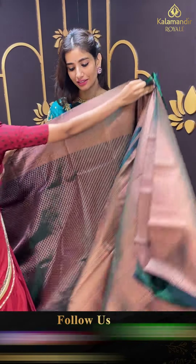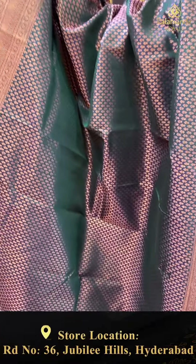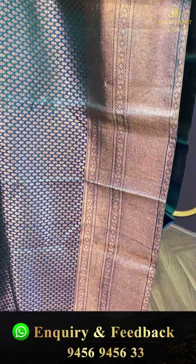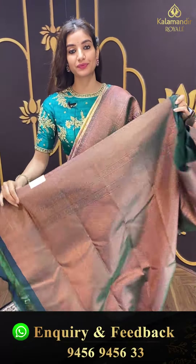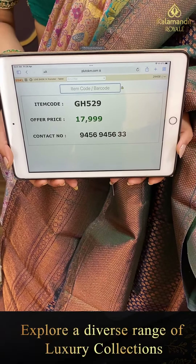Let's move to the next saree. Copper work over green color saree — bohati elegant tiny copper booties hain all over the body, with copper work over the border too. Brokket pallu and the running blouse. Code GH529, and the price is ₹17,999. Click a screenshot and send to our number.